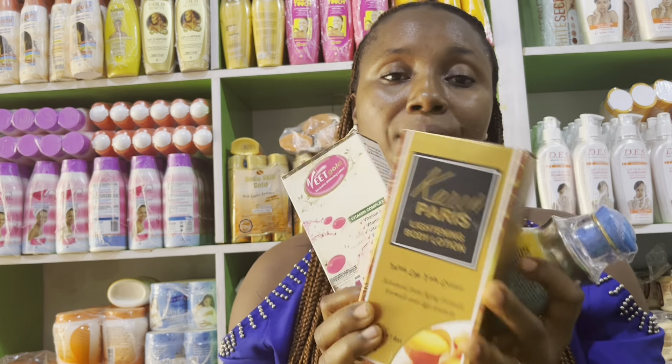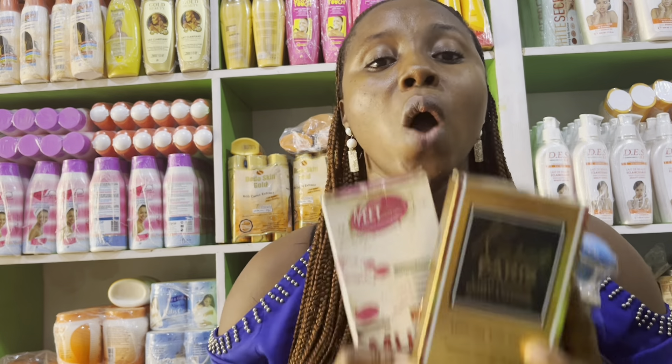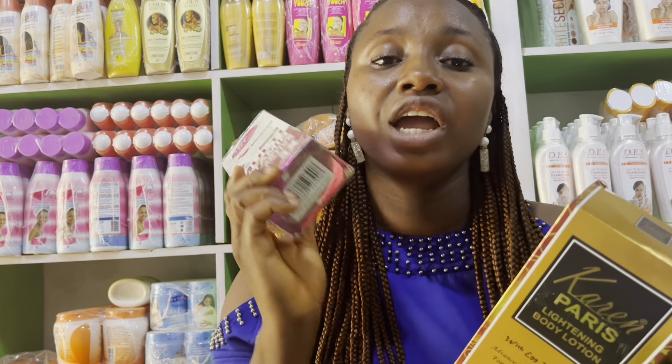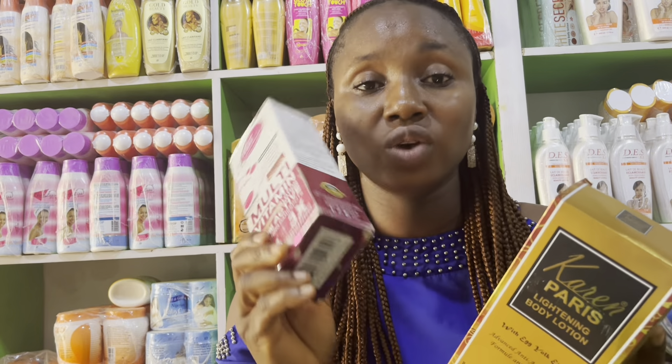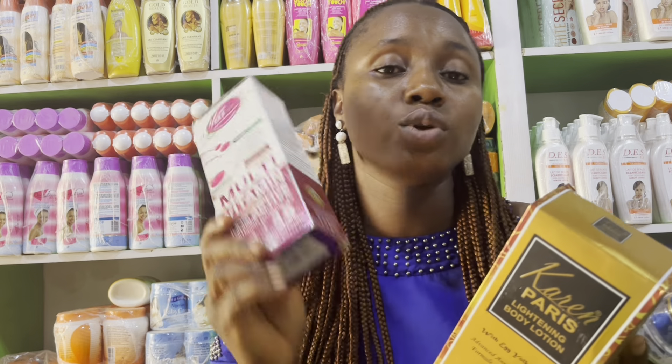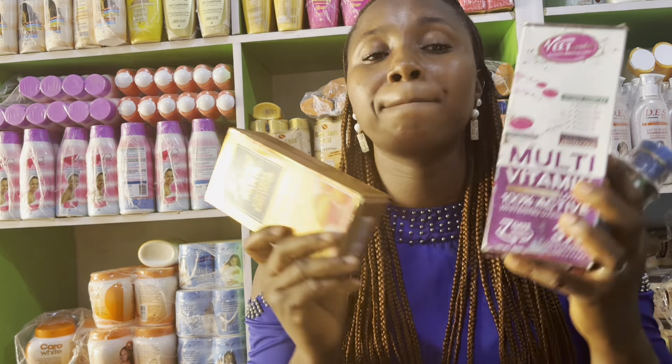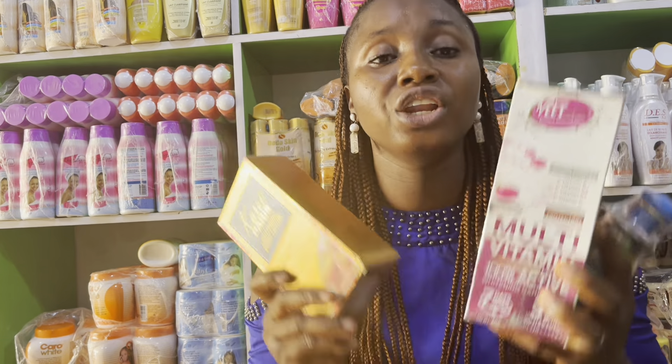So those are my top three less-talked-about lotions that are going to brighten, glow, and even out your skin tone. They especially work well for fading dark spots, and they're all less than 10k. They're going to give you that perfect, glowing, healthy, brighter skin you desire. If you've watched to this point and haven't subscribed yet, please don't forget to subscribe, give this video a thumbs up, and I'll see you in my next one!